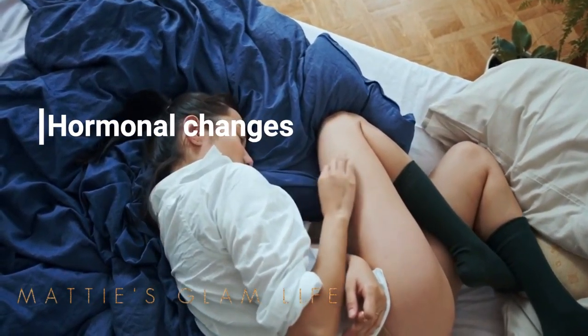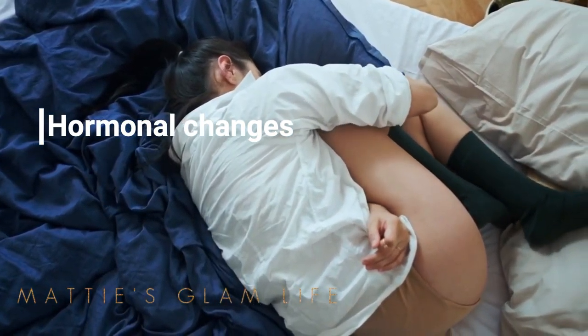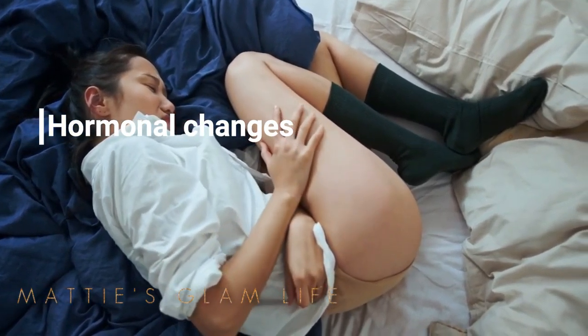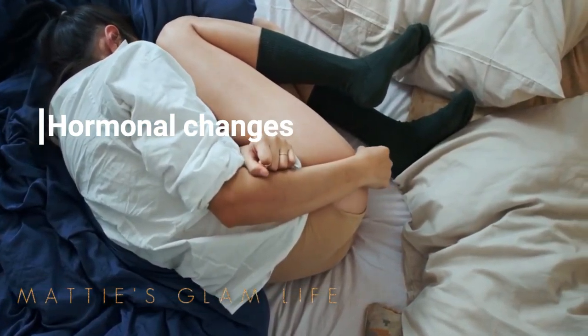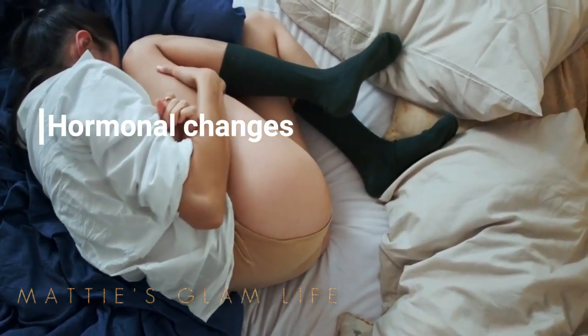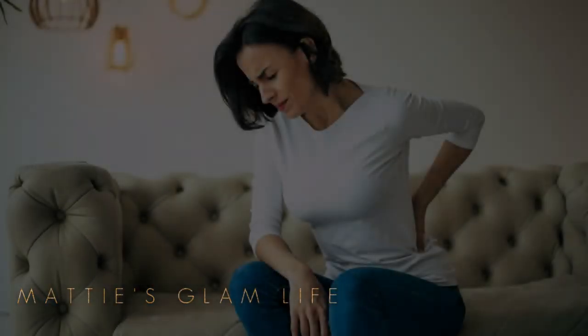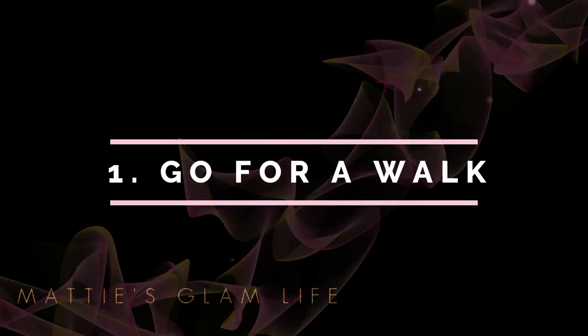You could also be bloated because of your diet. Fizzy drinks, too much salt or sugar, and not enough fiber in the diet can all cause bloating. Also, due to hormonal changes, you can also experience bloating. Many people experience bloating before and during their periods due to hormonal changes and water retention.